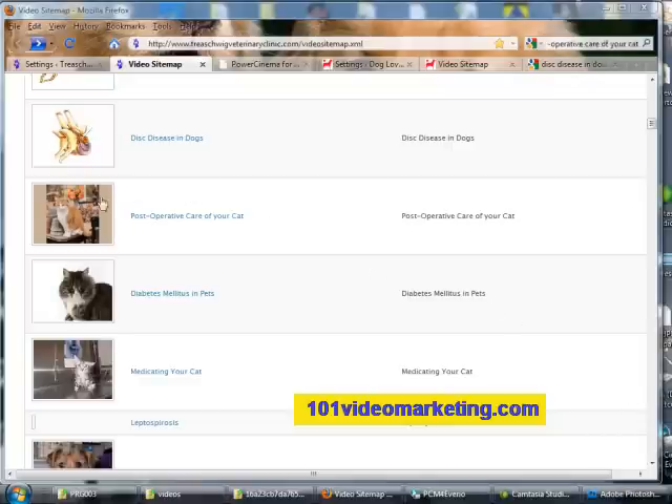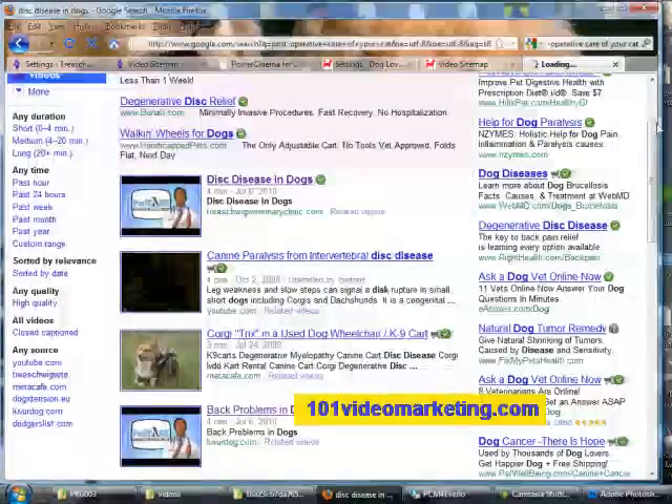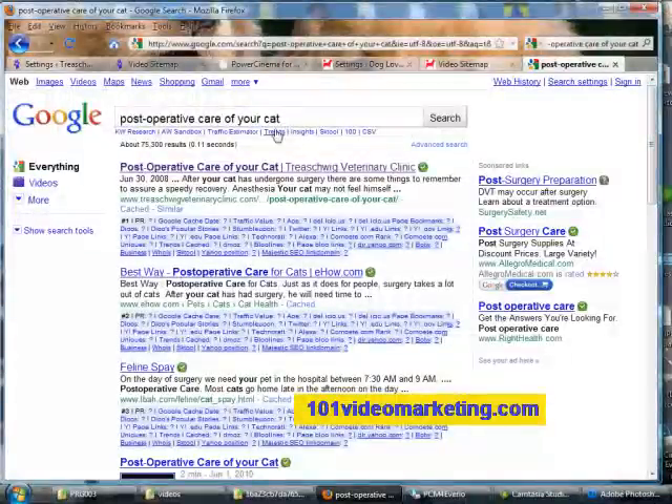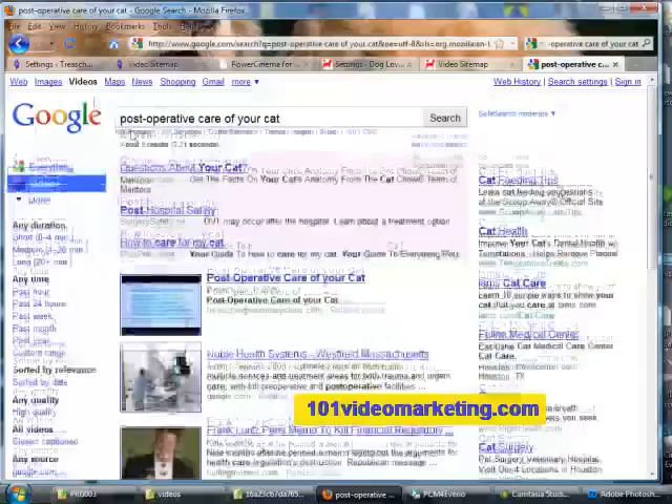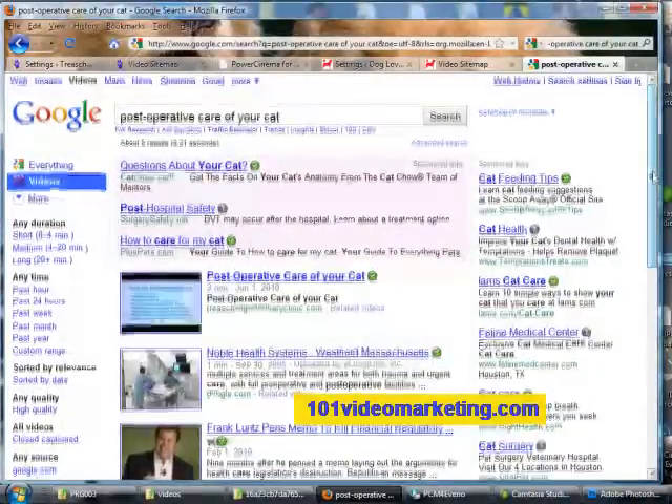Let's check out another video to see if we have the same results. In this example, we'll look at postoperative care of your cat. Go down to Google and do a quick search. There I am on the first page of Google for that particular post name, and there's my video on the first page ranking.